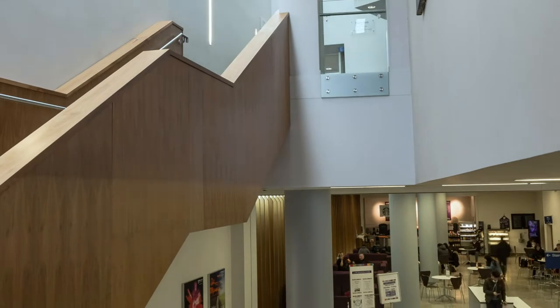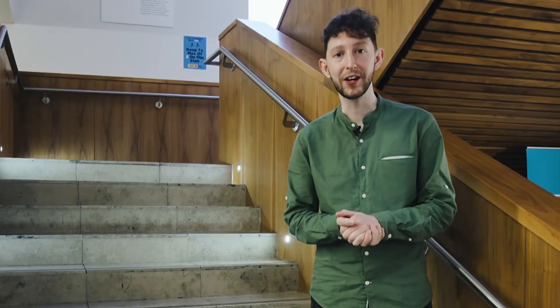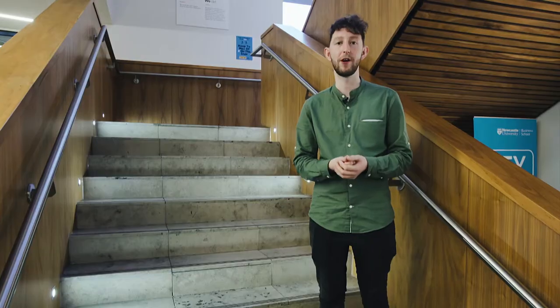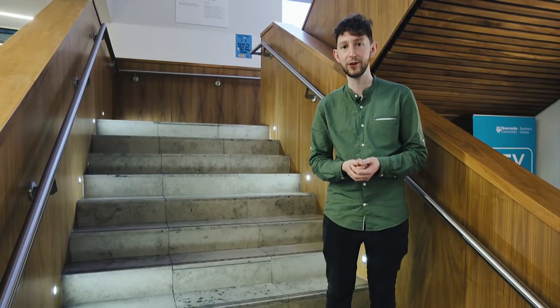This is our main reception area and café where you can socialise, network and visit our employability hub, home to the careers team. Here you can get advice and support around improving your employability skills or find out more information about our mobility opportunities such as studying abroad or work placements.